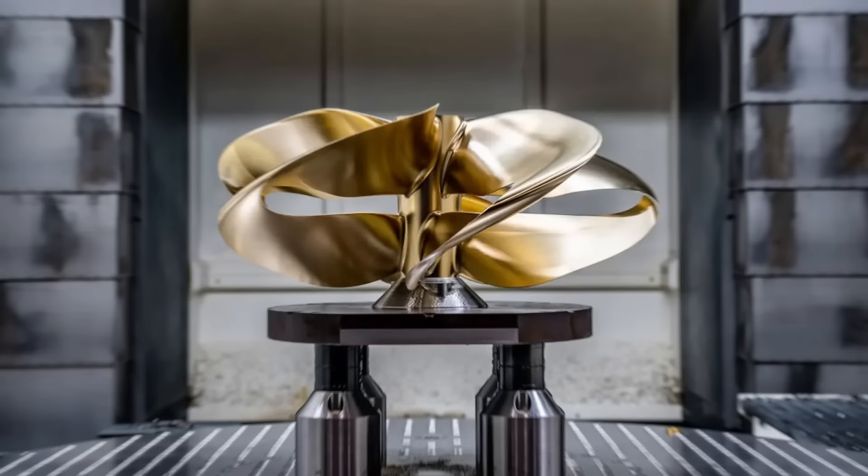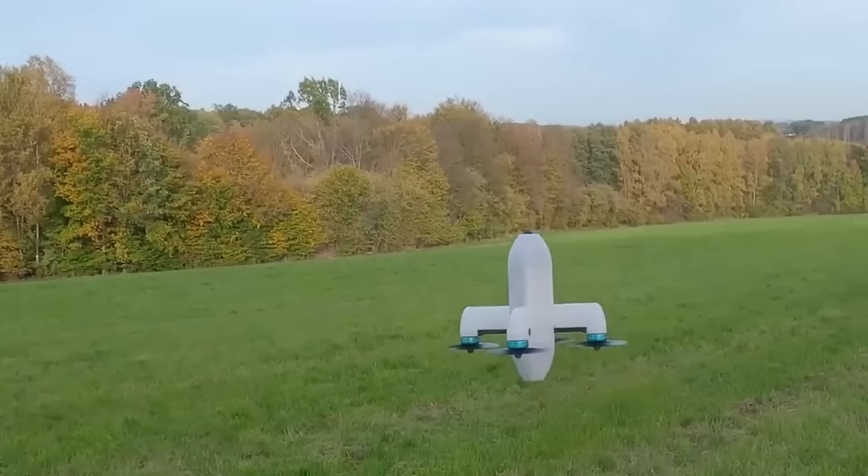What do you think about this propeller? Let us know in the comments section down below. Thanks for watching, and see you in the next one.